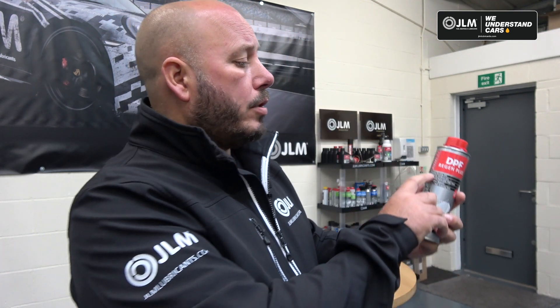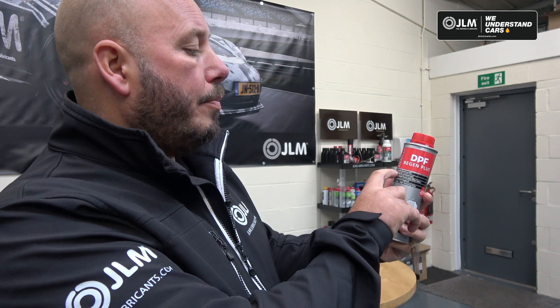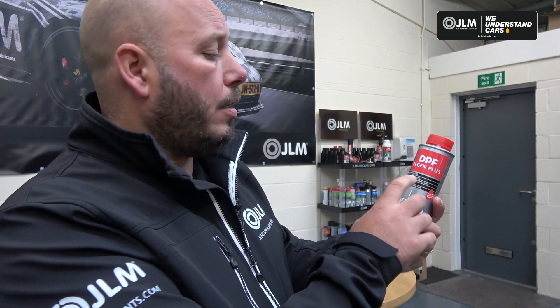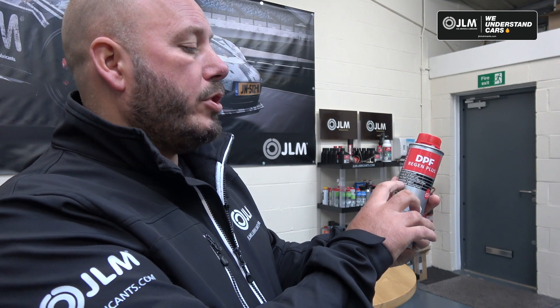If you're doing lots of short journeys and only going out on a longer run every now and again, this is perfect for keeping that DPF clean. As with all GLM products, it does what it says on the tin. Reading the label: it prevents blocking of the DPF, is suitable for all diesel cars, and keeps the diesel particulate filter clean.